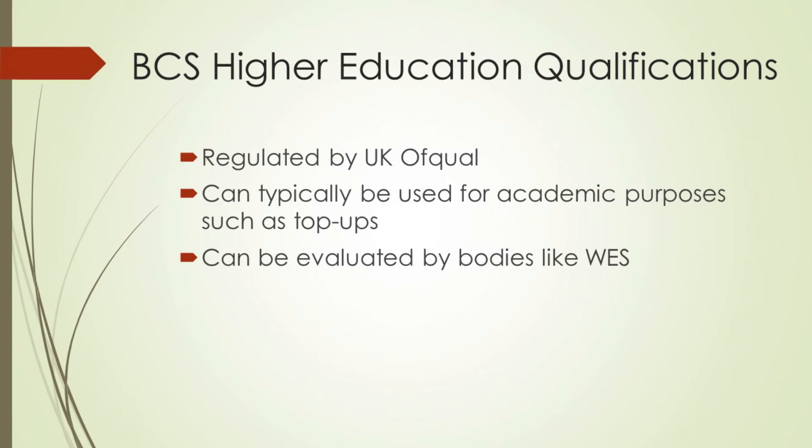The qualifications, on the other hand, are regulated by the regulatory agencies Ofqual and Qualifications Wales. So they are useful not only for university entry, but also usable as standard UK qualifications. For example, if you want to do express entry to migrate to a place like Canada, those are qualifications you can present to bodies like WES for evaluation, because they are standard UK qualifications.